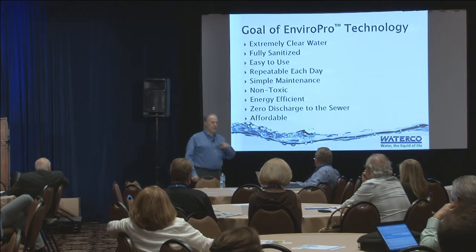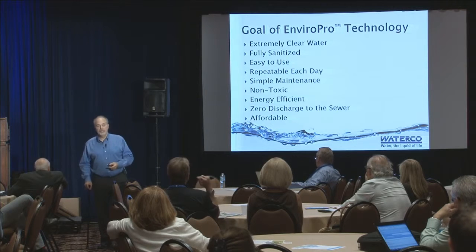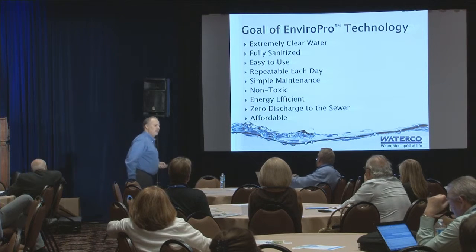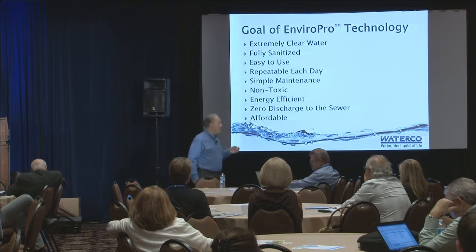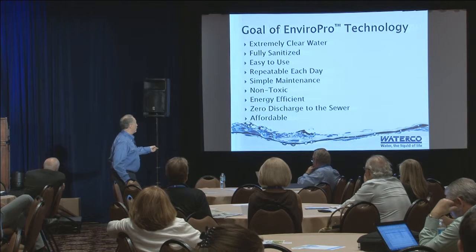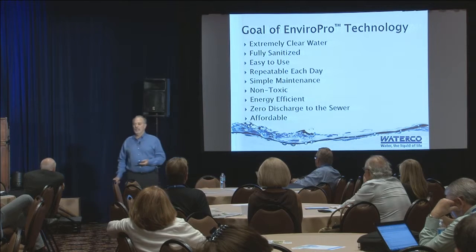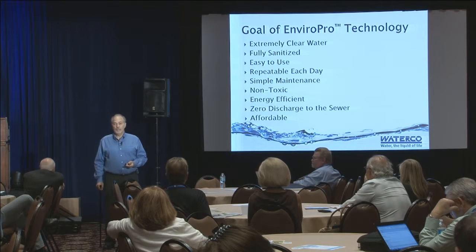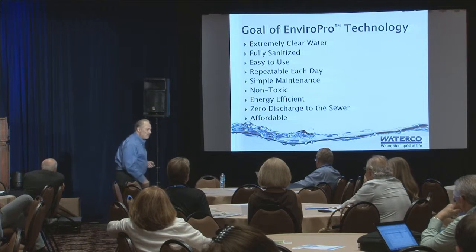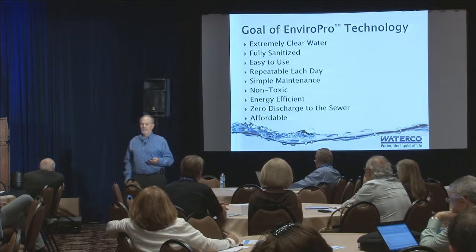Here are the goals of this approach - lofty goals. When they gave them to me, I said no way, guys, that's too much to do. But we got it figured out. We still need nice, clean, and clear water in our pools - fully sanitized, easy to use, repeatable, simple maintenance, and non-toxic. You don't want your kids swimming in toxic pools. We want to go non-chlorine and we've figured that out. We want to make it energy efficient, achieve zero discharge to the sewer, and last but not least - affordability.